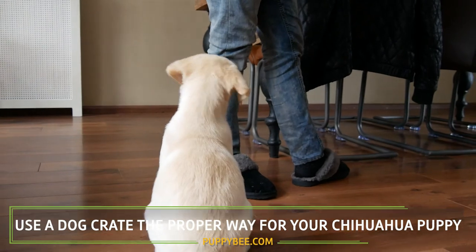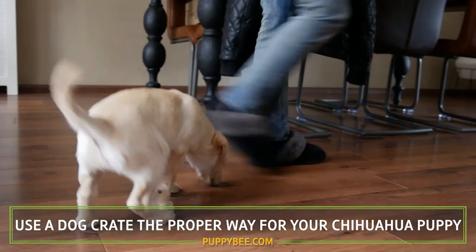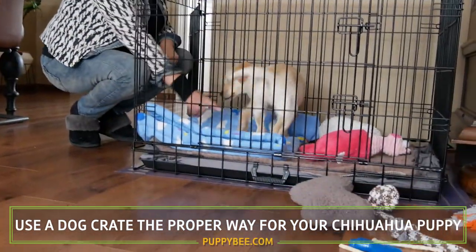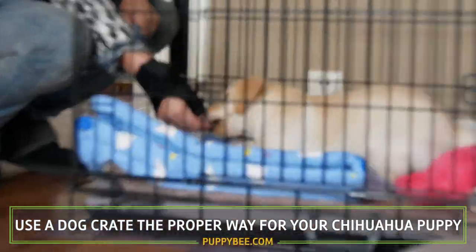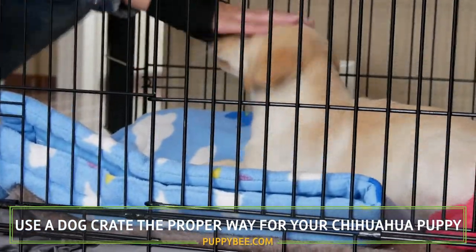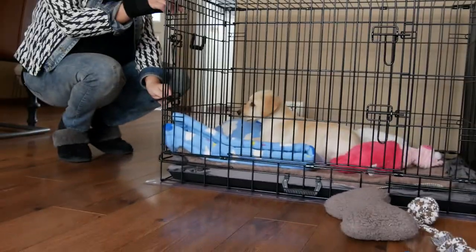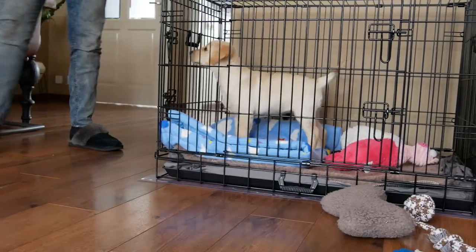My third tip is to use a dog crate the proper way for your chihuahua puppy. Some people believe using a dog crate is sad for a dog and see it as a jail. This is the wrong way of thinking, since a dog crate should be a safe place for your puppy — a place where it can get some rest, gnaw on a bone, and withdraw from a high-stimulation environment. Coming back to potty training, a dog crate can be an ultimate tool for housebreaking your puppy, since puppies prefer not to pee and poop in the same place as their resting place.